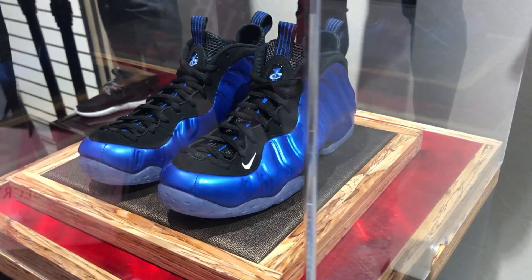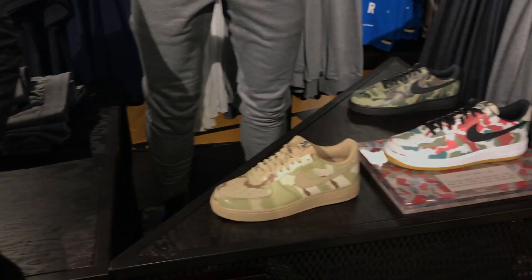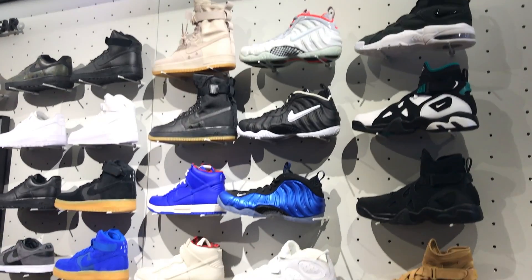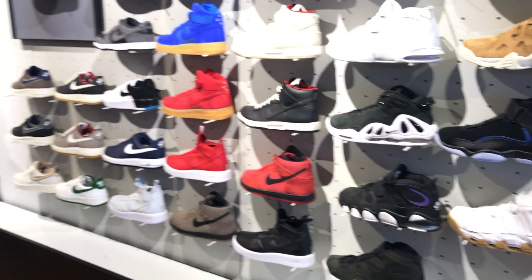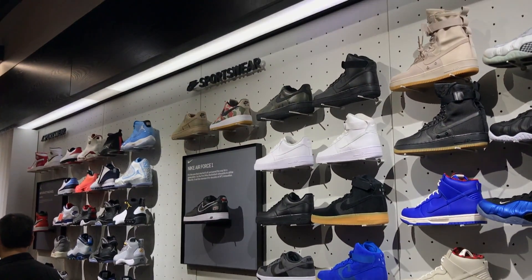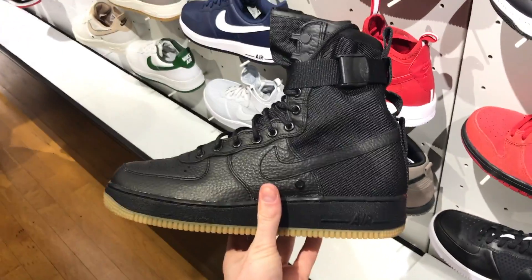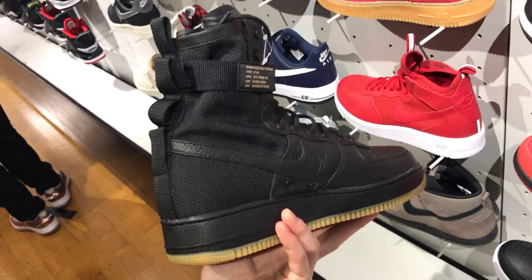They also had those foam posits — I forget the exact name but they're pretty fresh — and then some camo Air Force Ones. There was a pretty great selection in the Nike section. They actually had the Air Force One Special Fields, which I was surprised they still had because nowhere else in the city has them. They had both colorways in a good amount of sizes. I really like the black pair but not enough to grab it; I'm fine with the string colorway.